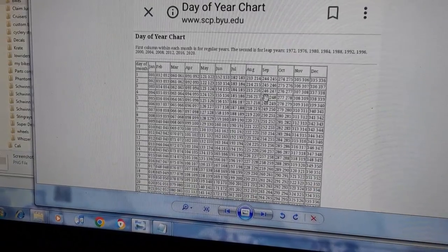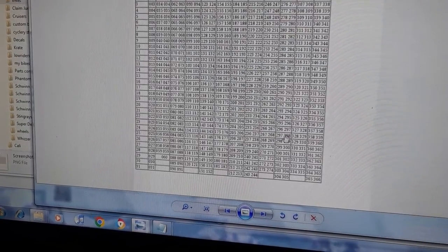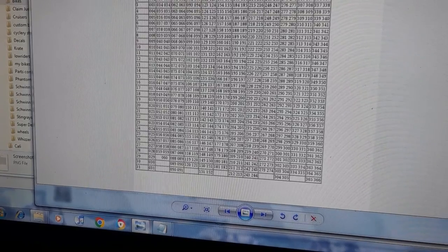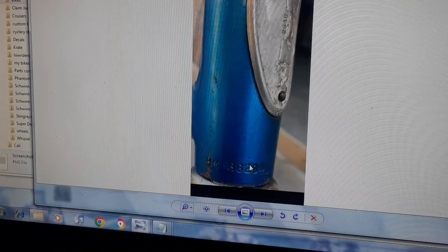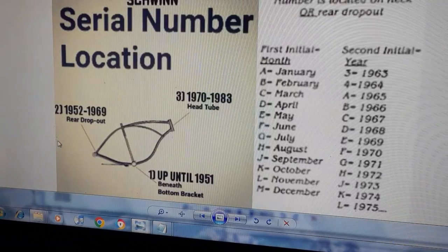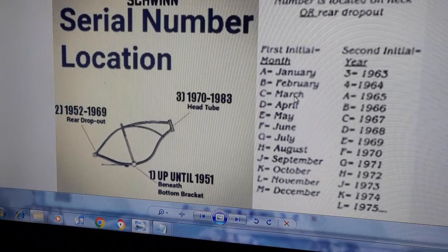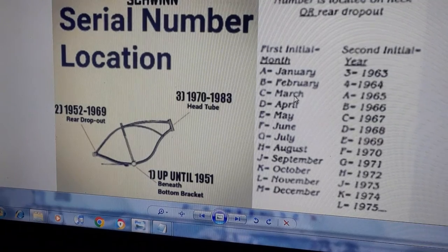When you see those four little digits, that's the Julian date code. From 1970 to 1983 the serial numbers are on the front head tube. That's the whole process — there are lots of little tools and things to look at, and after years of doing it you start to figure it out.